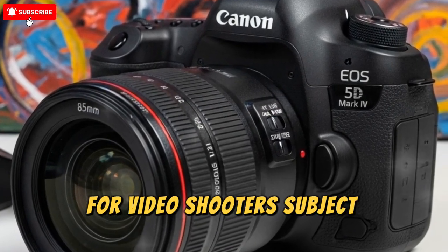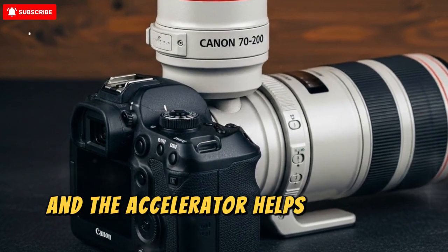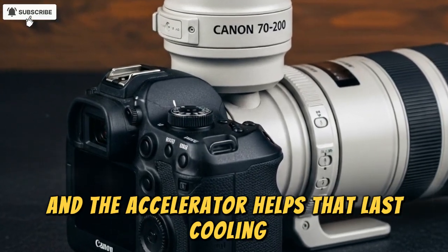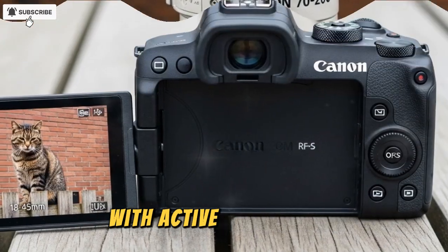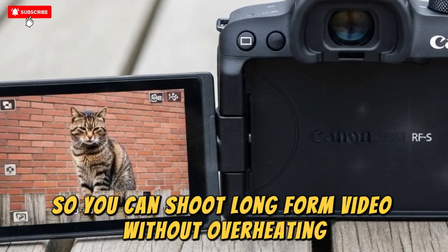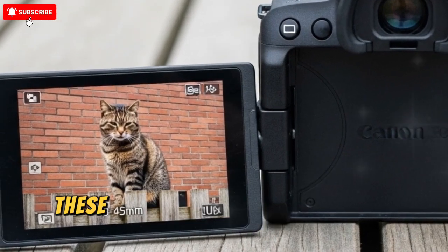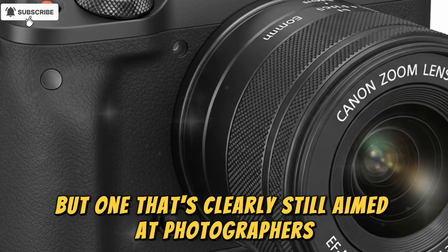For video shooters, subject tracking through fast motion is a strong differentiator, and the accelerator chip helps with that. On cooling, expect passive venting and the option of a battery grip with an active cooling fan, so you can shoot long-form video without overheating.